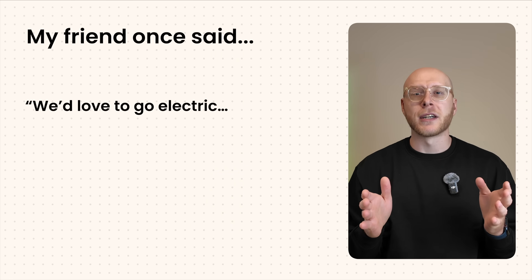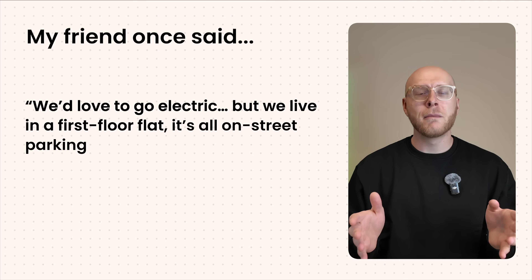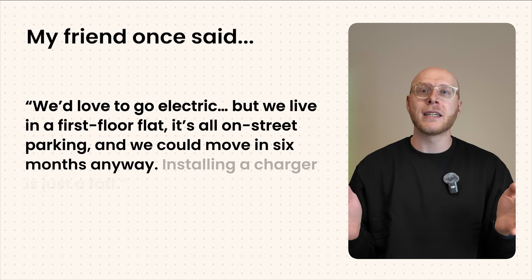Let's start with renting, because this is where most people get stuck. If you own your house, things are a lot easier, but if you're renting, you haven't got much control. A friend of mine living in London summed it up perfectly. He said he'd love to go electric, but they live in a first-floor flat with all on-street parking, and they could move in six months anyway. Installing a charger is just a faff. If this sounds familiar, there is some good news.